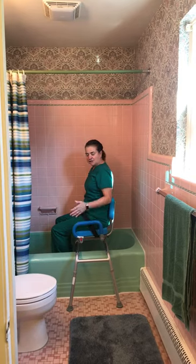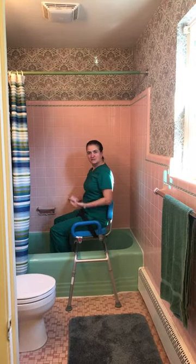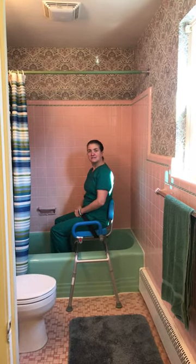This is a great device for someone who needs a little bit more assistance but has a tub to get in and out of.